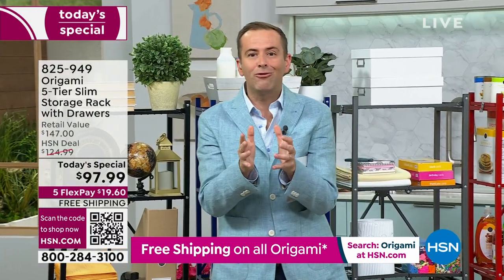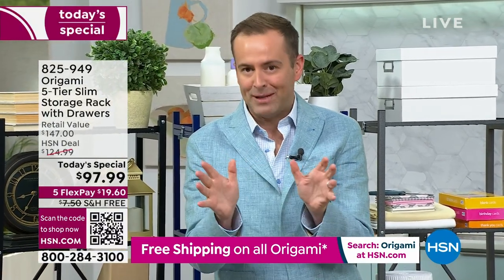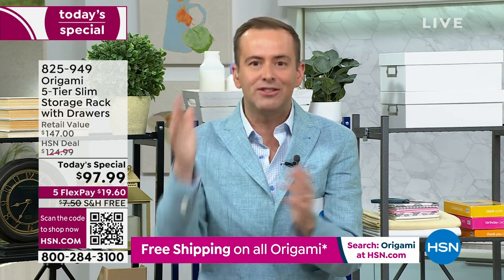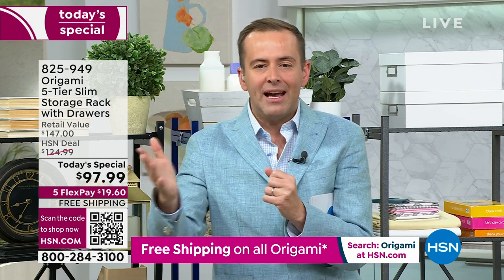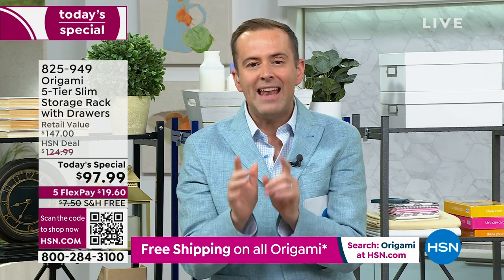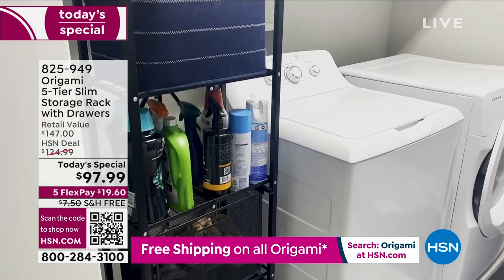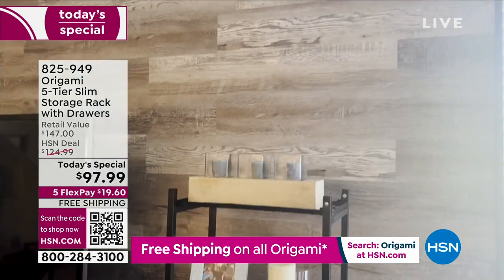We've been selling Origami for well over a decade on HSN — one of HSN's biggest-selling brands of all time. No assembly required, no tools required — easy, out of the box, and instantaneously it's up and ready to go. Slim silhouette, more versatility throughout the house — from the pantry to the bathroom, outdoors, indoors, the office. With the drawers, the liners, and everything else at $97.99. In a world of rising prices, this is crazy good. Free shipping and handling if you order today, flex pay available, less than $20.